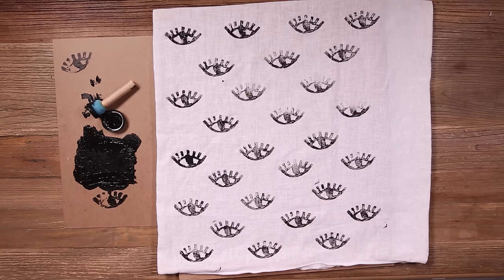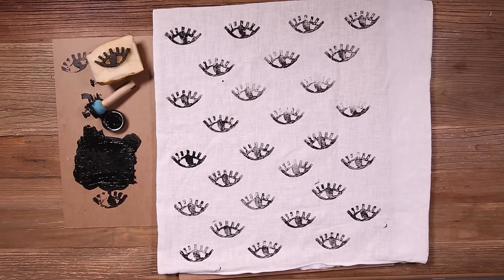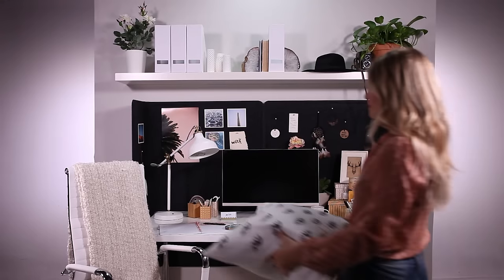Are you seeing what I'm seeing? How cool is this? I'm totally obsessed. This is the perfect finishing touch for this cozy and inviting space.